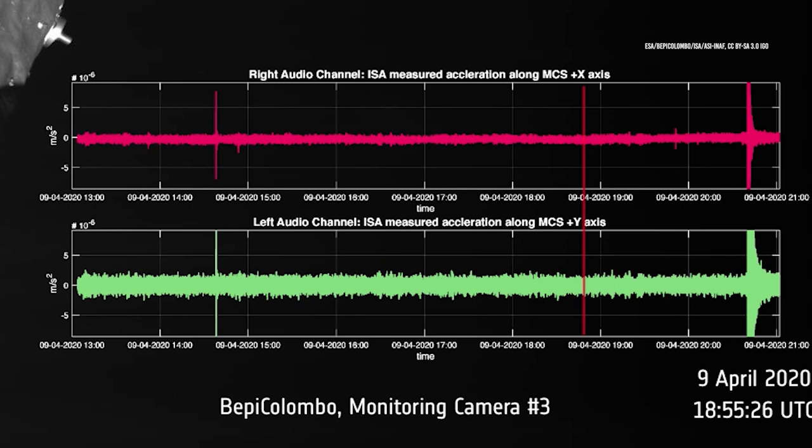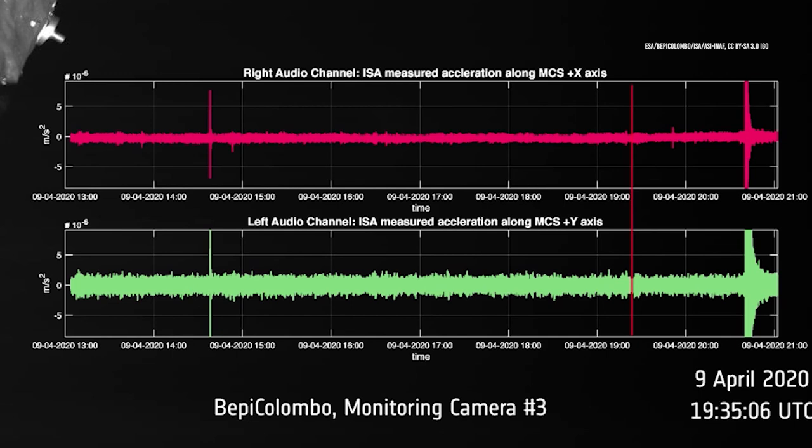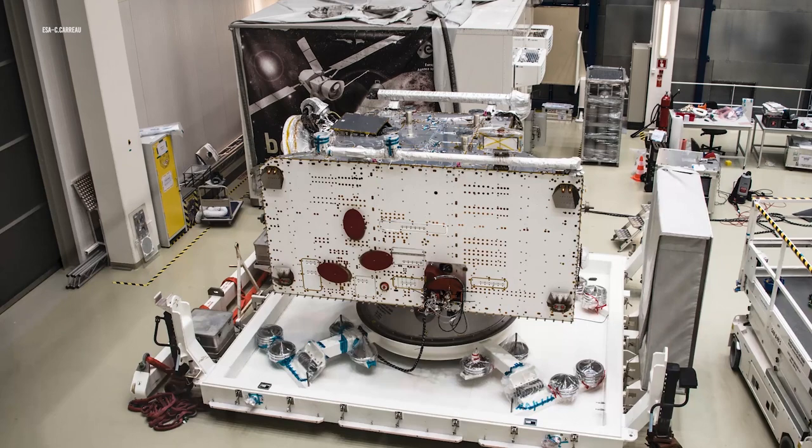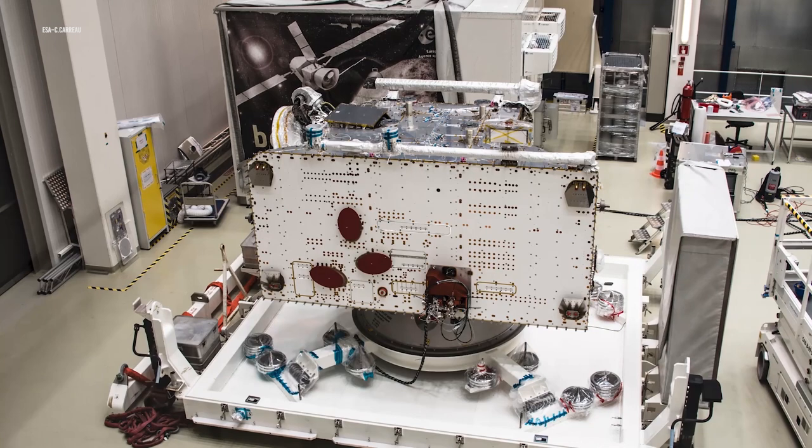In orbit, the ISA will support a study of Mercury's interior structure and will test Einstein's theory of general relativity with great accuracy. The instrument will also measure Mercury's center of mass as it completes its 88-day orbit around the Sun. Additionally, the ISA will provide accurate details on the orbit of the MPO component of the mission. So as you can see, a single flyby was able to get a lot of information for a lot of people.